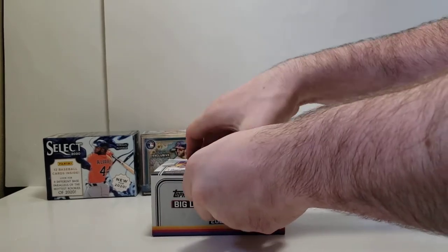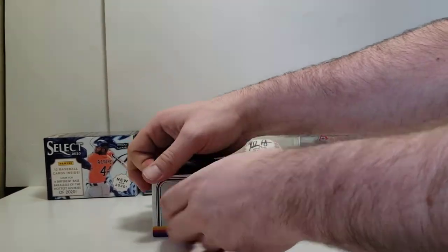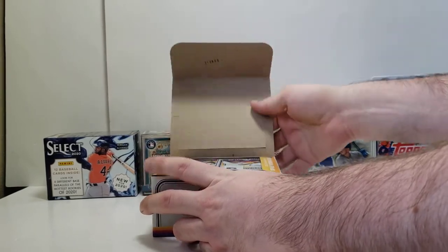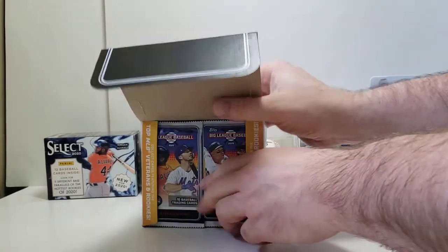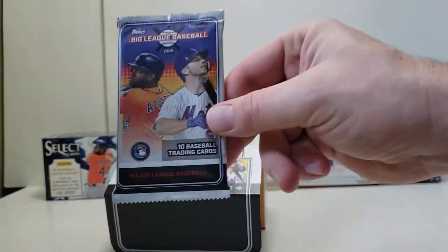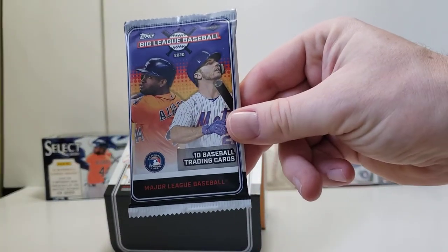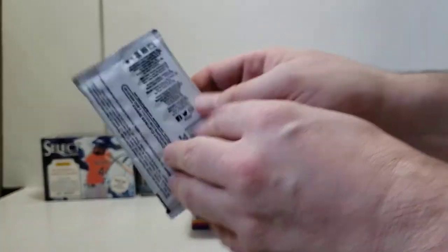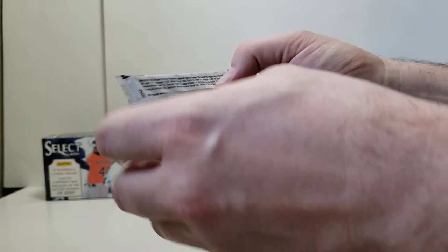So I'm kind of staying at home with the little one. Alright, let's open this on up. We got the packs right here. Hopefully we get something fun out of this. Let's get the odds going.